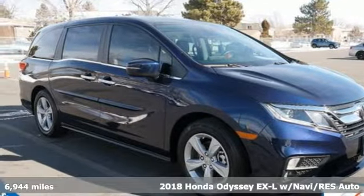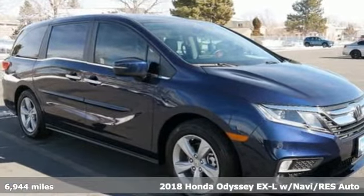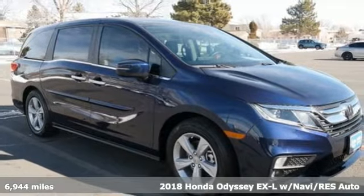Here's a 2018 Honda Odyssey. Honda has a world-renowned reputation for reliability.